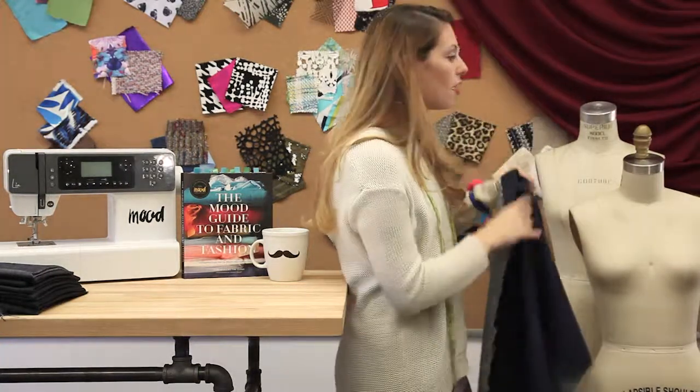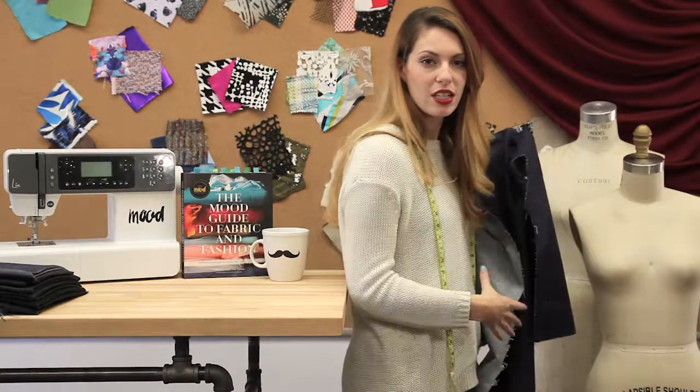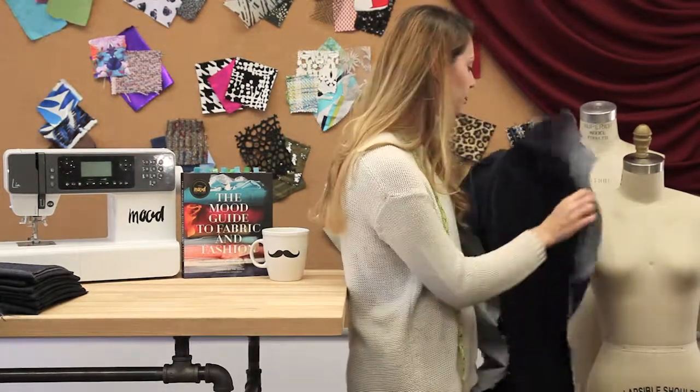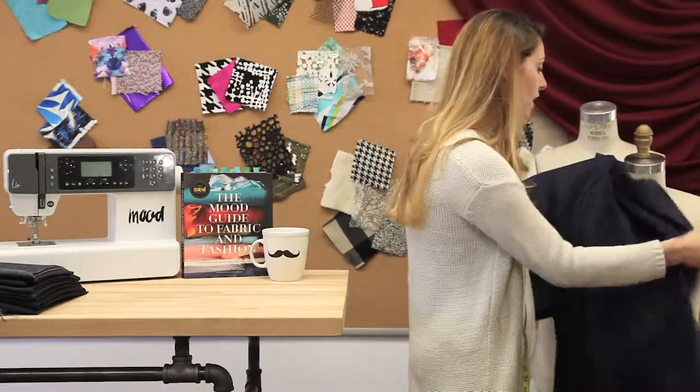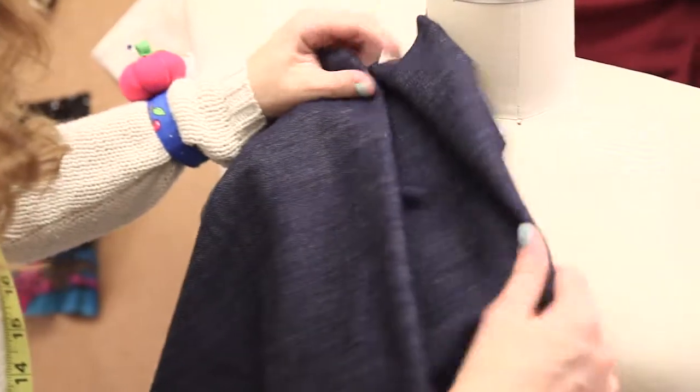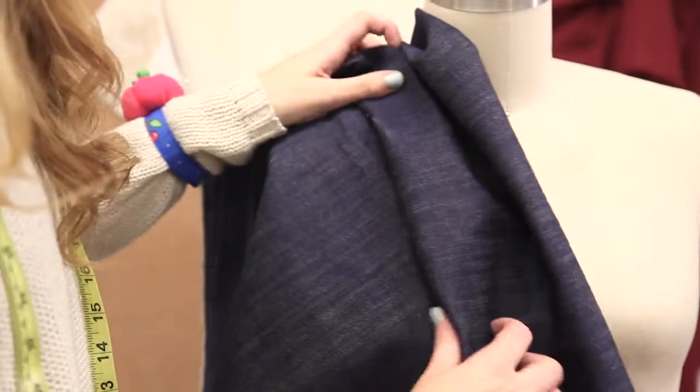Bustiers, maybe even a shirt — but a shirt that goes straight down and doesn't drape that much. It's great for denim shorts, like stretch shorts in the summer. It's great for lightweight jackets, and a great pair of skinny jeans would be great from this fabric.